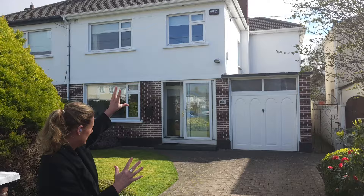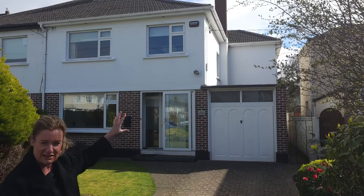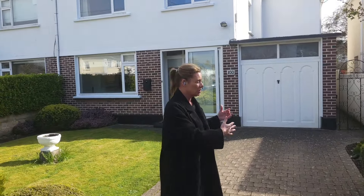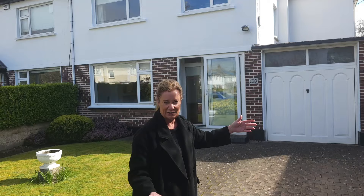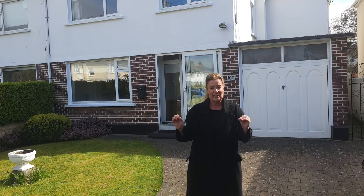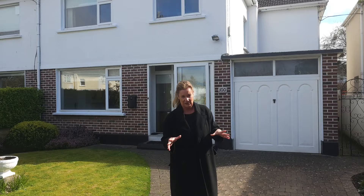So if you look at the house, this here behind the garage is a bedroom. You could totally extend over that garage, double-front the house, make it into a five-bed, or you could double-front the house and make an additional reception room as well. The opportunities are endless, but it still has a huge amount of accommodation.